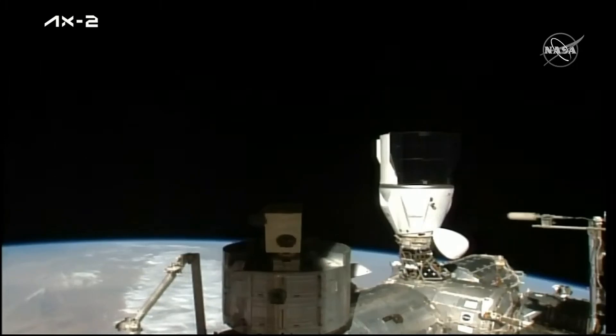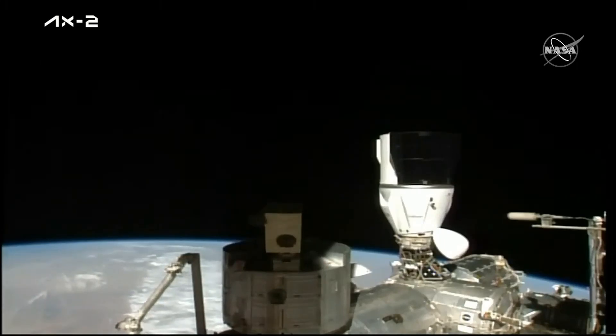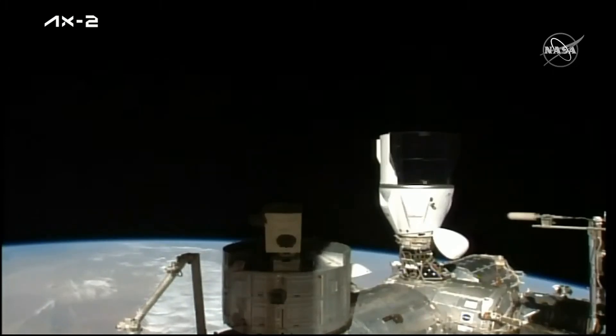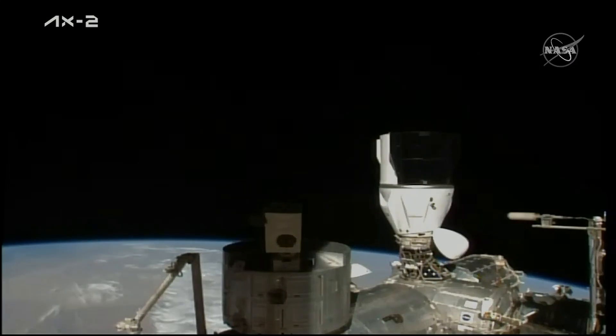After launch yesterday at 5:37 p.m. Eastern Time, Dragon made its way to the International Space Station, conducting a series of burns and checkpoints along the way. While aboard the space station, the AX-2 crew members are going to conduct a plethora of scientific research, as well as STEAM outreach with students and other educational organizations here on Earth.